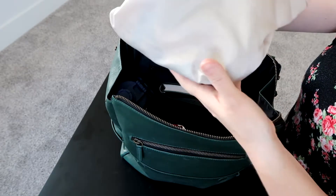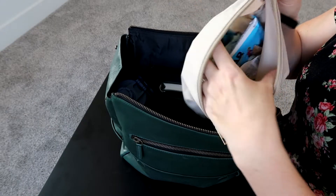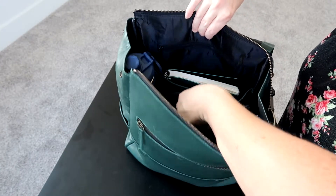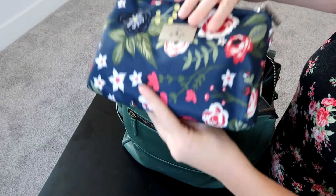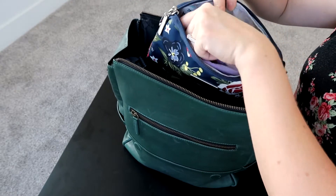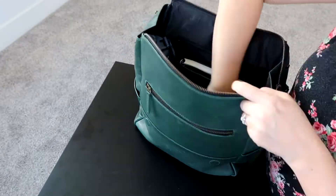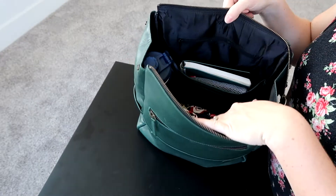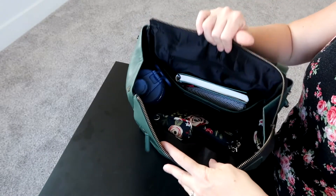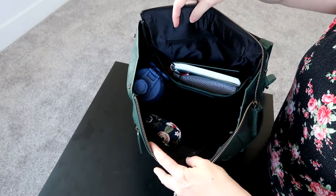Right here just sitting in the center I have a medium piece from my hat brand pouch set with tons of different snacks. Then all the way down at the bottom I have my large set piece from Jujube — this is keeping all of my diapers, wipes, wet bag, and my baggy dispenser as well. I just love how nice and roomy this bag is. Everything fits in without a problem. I don't feel like I'm trying to find space for anything, but I also feel like it's not a ginormous bag — it's a really great size.